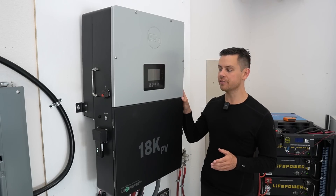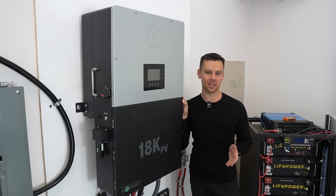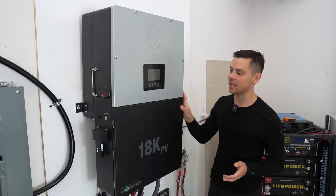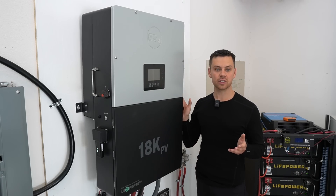About a month ago, I installed the EG4 18K in my workshop, and now I'm finally doing an update review. A lot of people have been asking about this, and they want to see if I've had any issues. So first, let's go over the numbers.